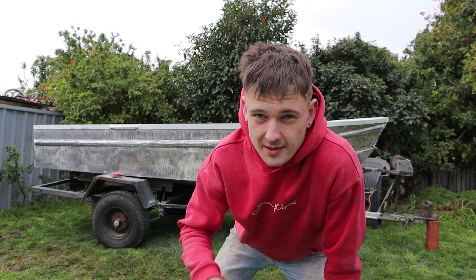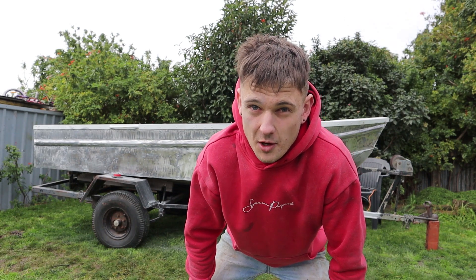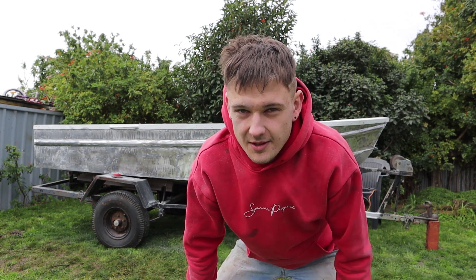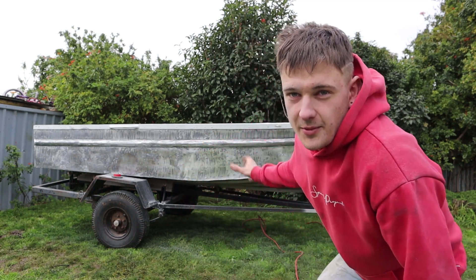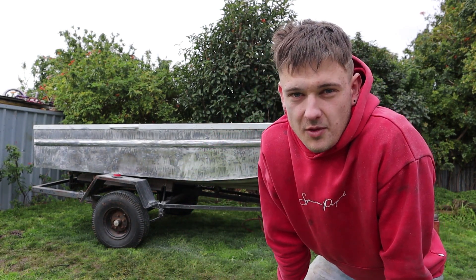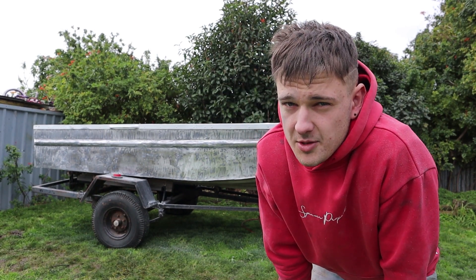We done that pit bike giveaway as well. I was supposed to deliver that tomorrow but because of COVID rules at the moment I can't, so that's going to be getting delivered soon. Anyway, we are working on my three and a half meter tinny — I picked it up a couple days ago which I'm stoked about.